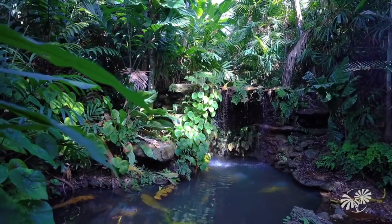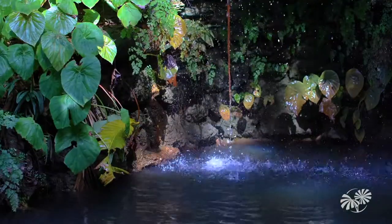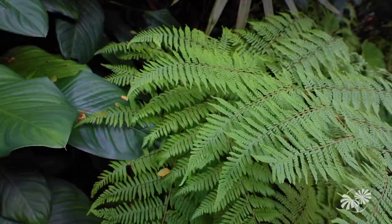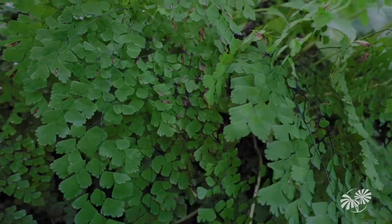Now we're down in the heart of the Sunken Garden, and this is one of the coolest places in the garden, literally and figuratively. It's always a nice cool temperature down here, even in the heat of the summer. There are many fern species, including three Florida-listed species that I work with: the Florida tree fern, the broad halberd fern, and the brittle maidenhair.